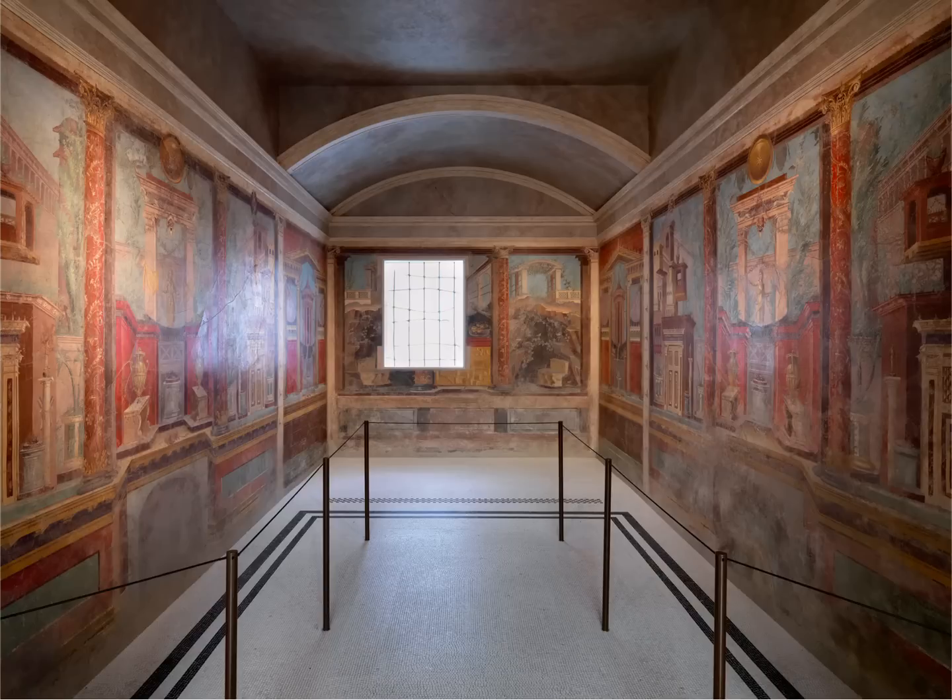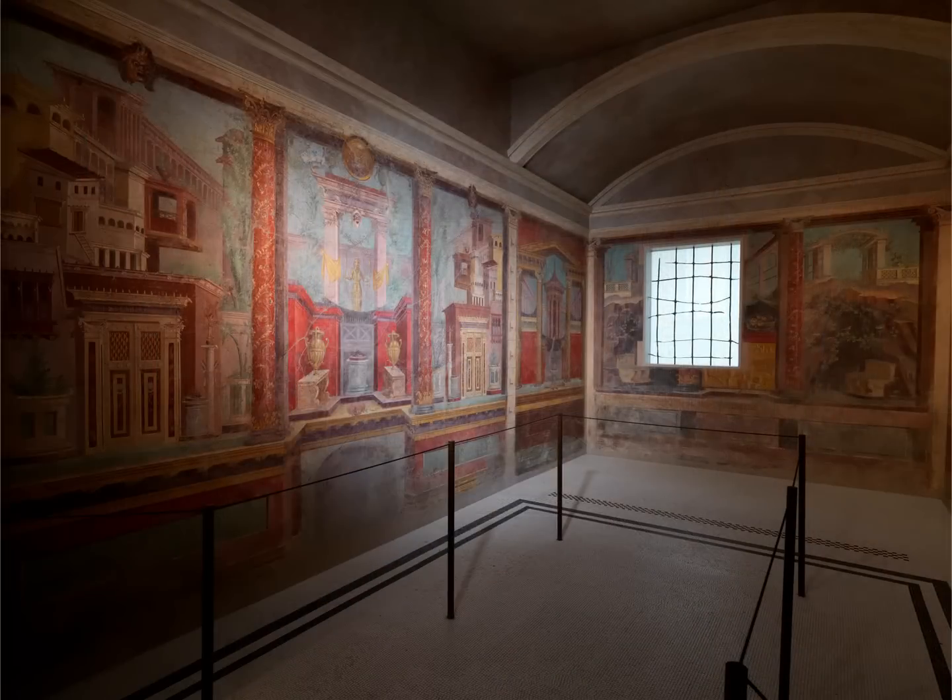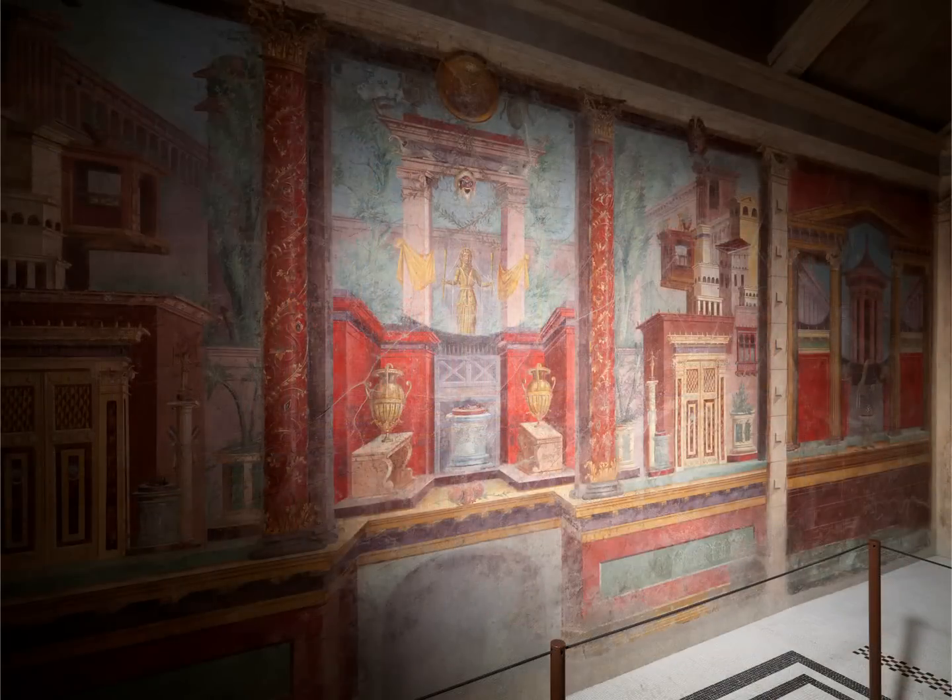They're actual rooms that were lived in. These villas were on the outskirts of Naples — they're kind of like the Hamptons. Ancient Hamptons, I guess. You really see the opulence. This was a show-offy guy.